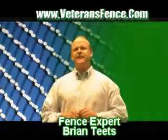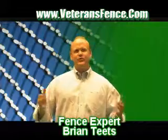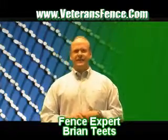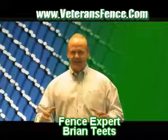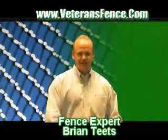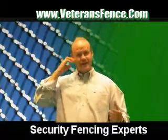My company, Veterans Fence, actually specializes in commercial chain link fencing. Lately here in the Metro Detroit area, we've been doing a lot of security fencing. It seems like a lot of people right now are stealing different types of copper and air conditioning units off of commercial buildings, or they're breaking in or stealing catalytic converters off cars.